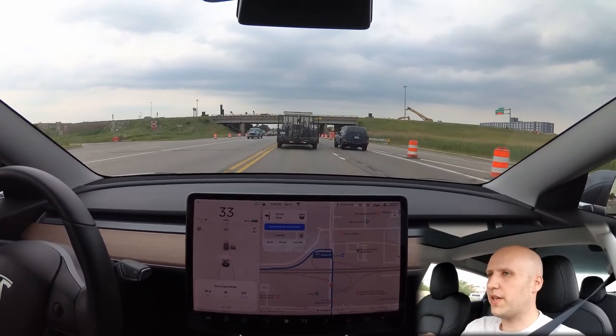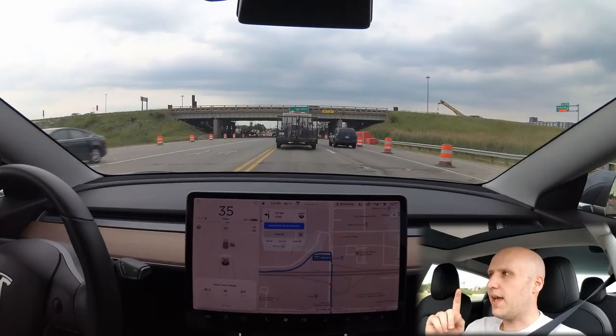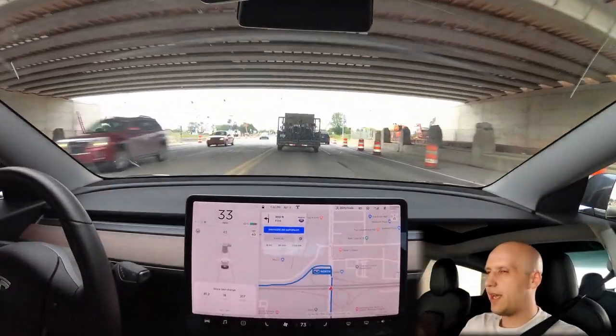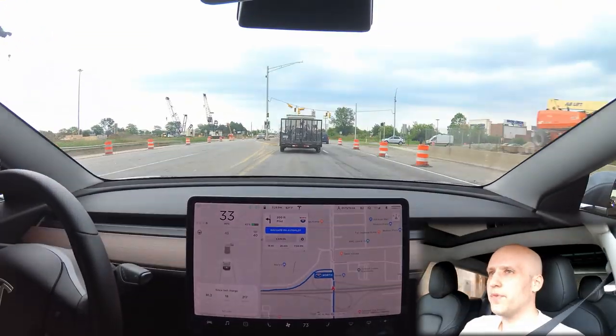The supercharger speed was updated in 2019.12 and with that we got up to 150 kilowatts of supercharging, so it's faster.